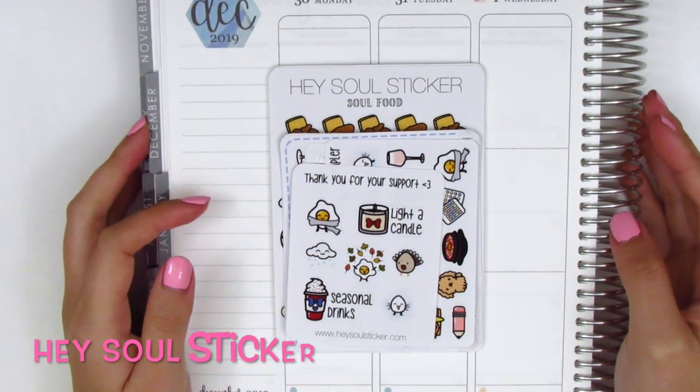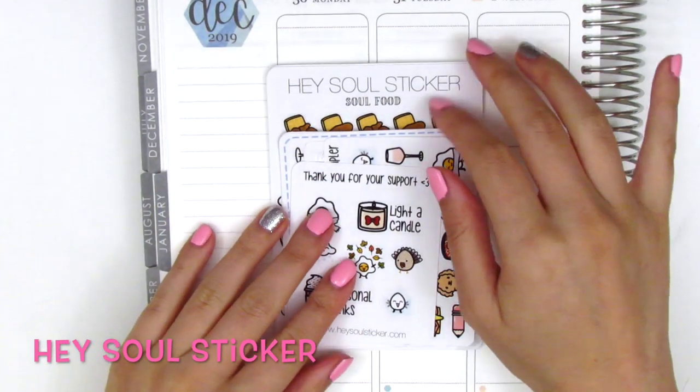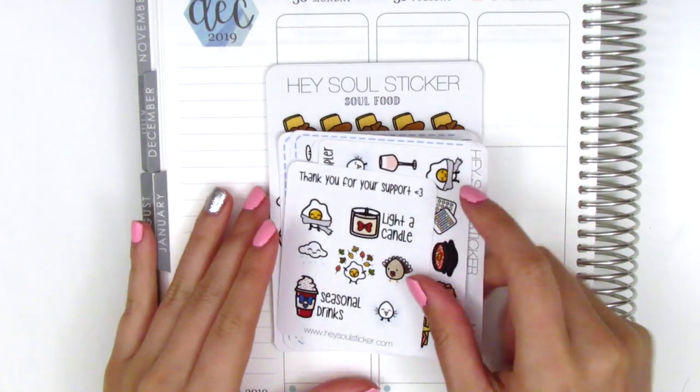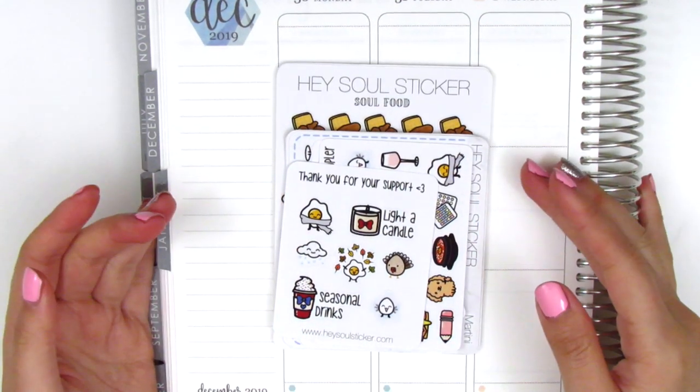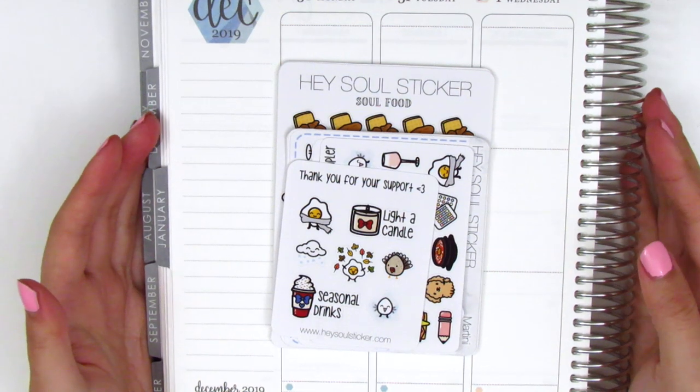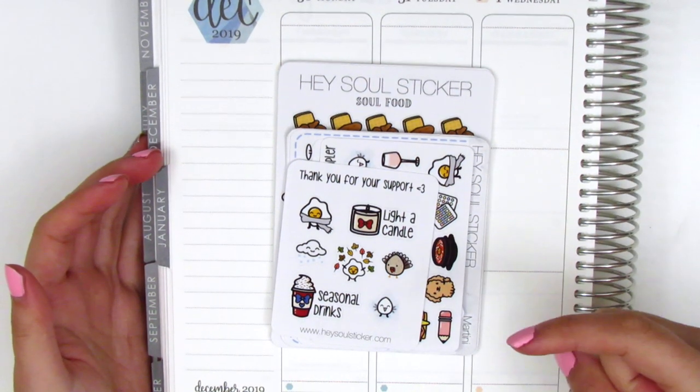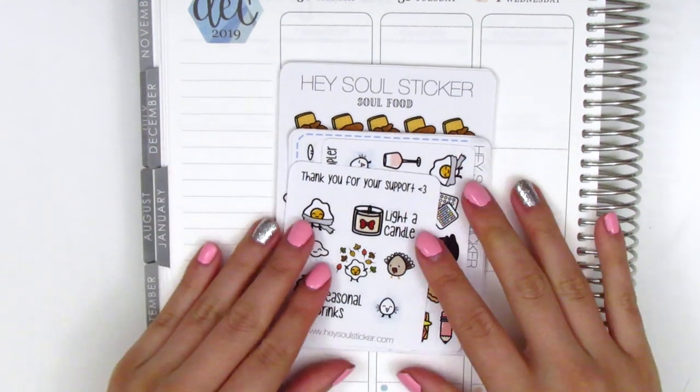The next shop that I've got here is Hazel Sticker. Those of you who watch me regularly or have watched for a while probably already know that this is like one of my favorite shops. Ada does such an amazing job with her stickers and her quality is fantastic. I also do have a coupon code for her shop because I do PR for her, so make sure you check my description box down below for that code.